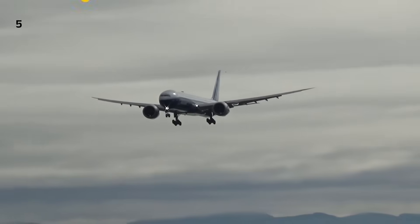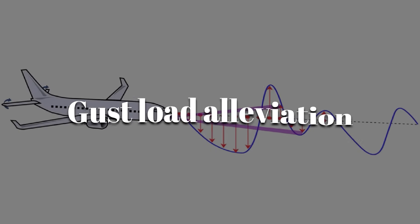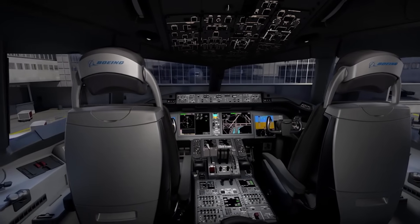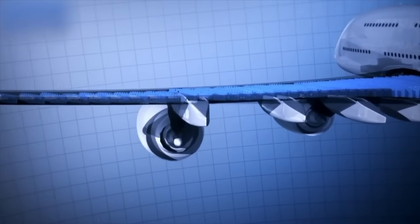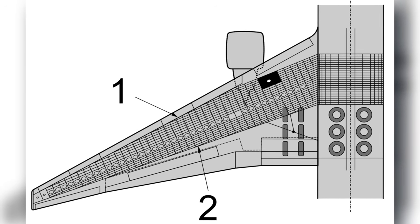A wing this large must withstand enormous aerodynamic forces. To address this, Boeing integrated gust load alleviation through rapid adjustments of control surfaces. When the wing encounters a disturbance, the system responds within fractions of a second to redistribute aerodynamic pressure. The underlying concept has been discussed publicly, though the exact algorithms used to control it remain confidential.